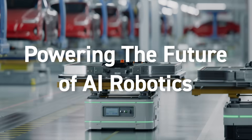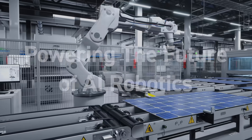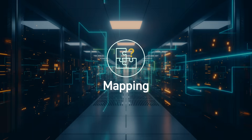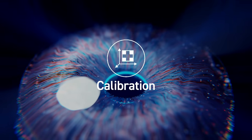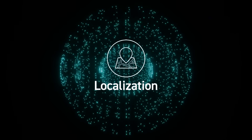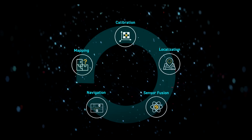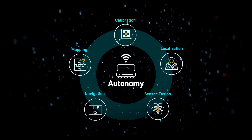To operate safely and effectively, autonomous robots must master five essential capabilities: accurate mapping, seamless calibration, continuous localization, intelligent navigation, and comprehensive sensor fusion. Each requires advanced software and hardware integration, defining true autonomy.